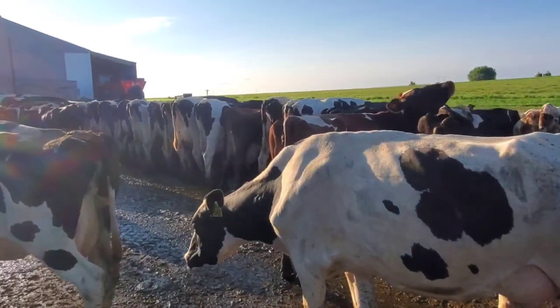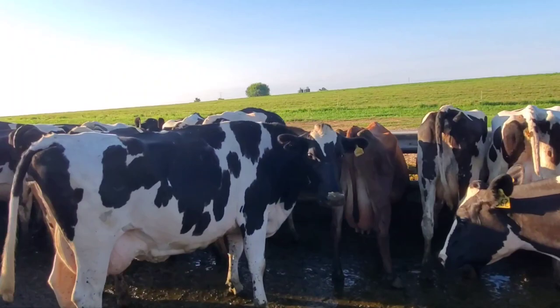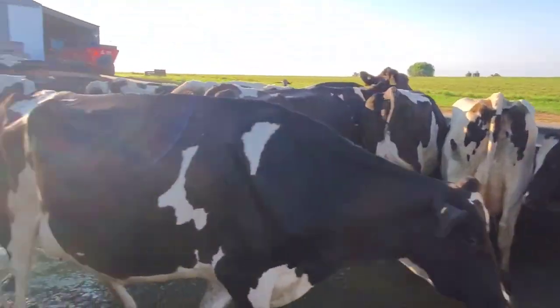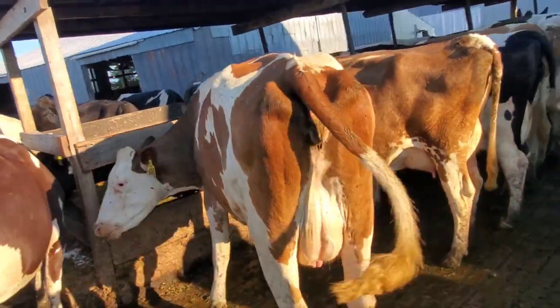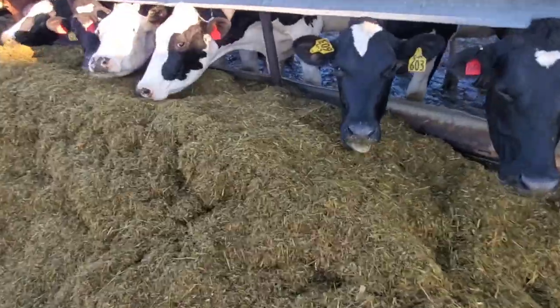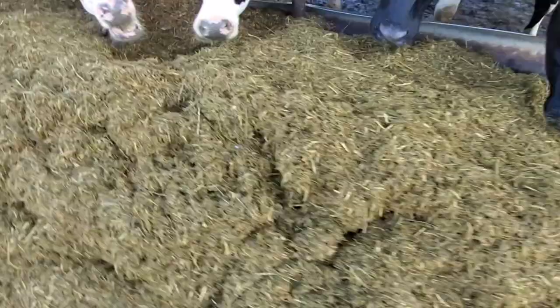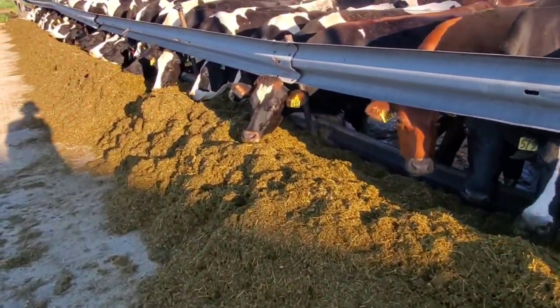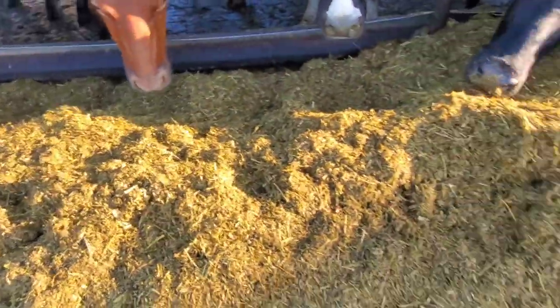We're going to haul a load of manure here quick — the cows are really enjoying their feed. This is what the TMR looks like; it gets mixed at the other farm. There's a video on that because that actually used to be my job back in the day a few years ago, but there was a lot of sitting and I didn't like starting my day like that. These guys do good work though.